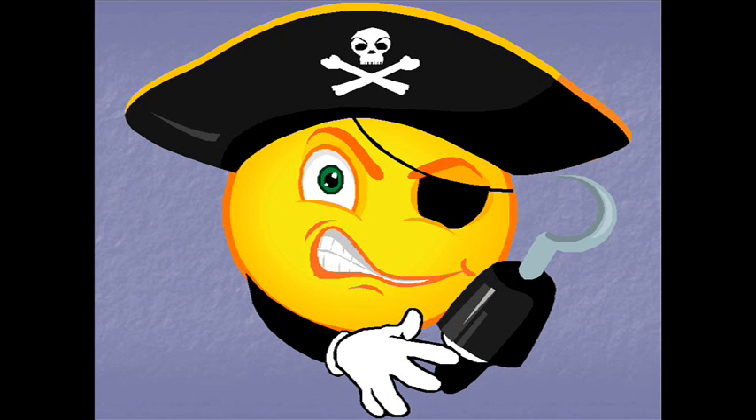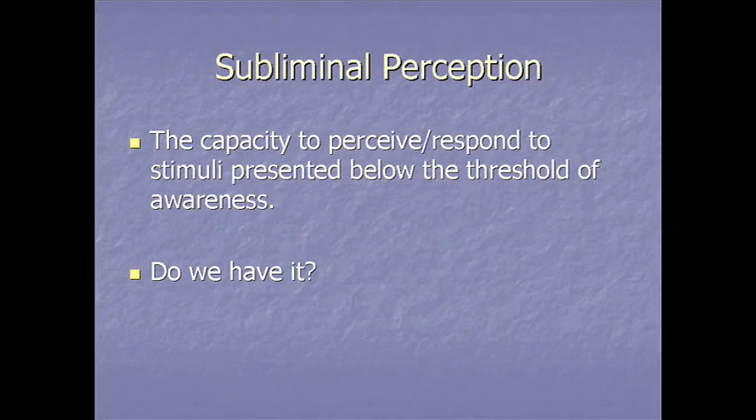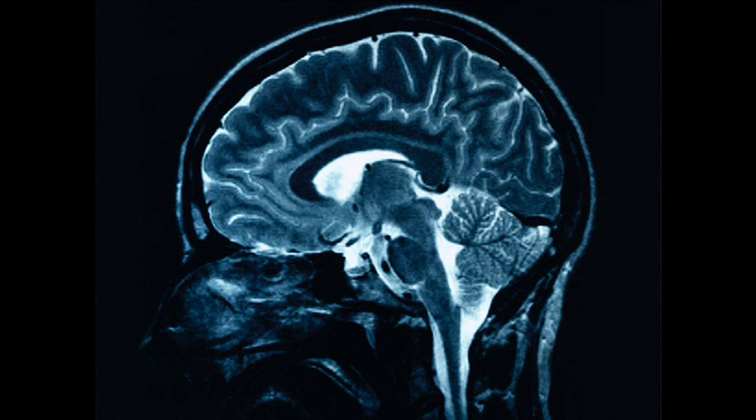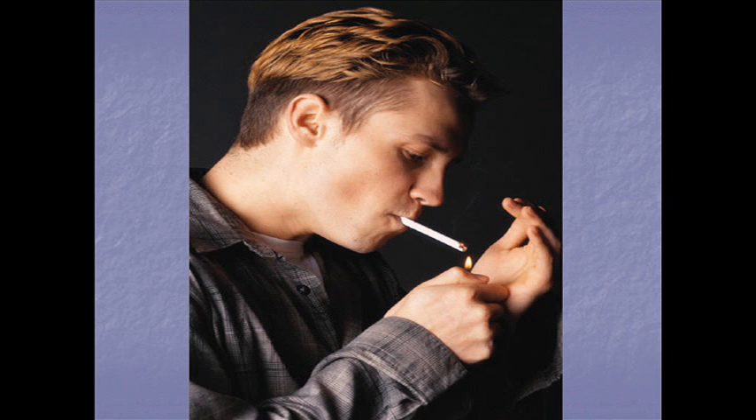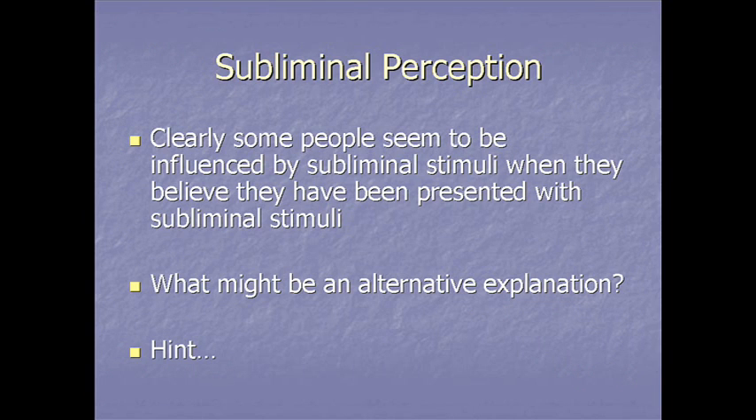One last topic under unusual perceptual experiences is subliminal perception, defined as the capacity to perceive and respond to stimuli presented below the threshold of awareness. Research shows that the brain responds physiologically to subliminally presented stimuli, but it does not produce the type of behavior change that people claim it does in well-controlled studies.